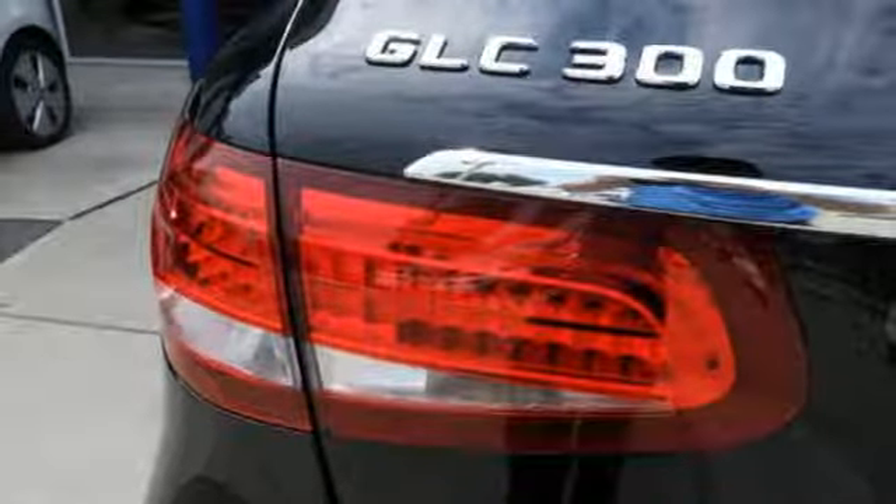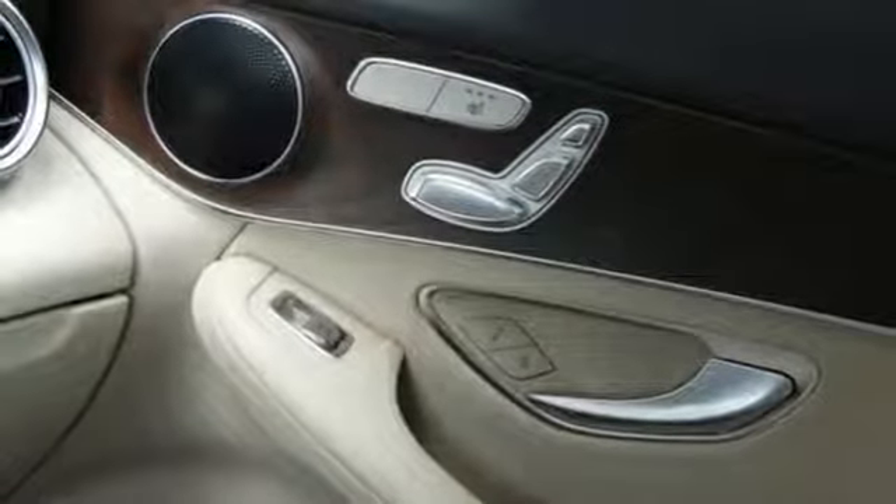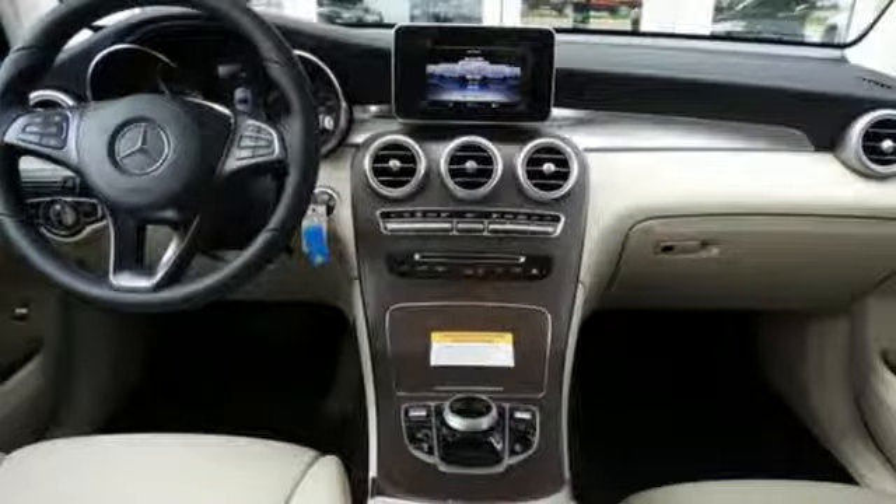auto dimming rear view mirror, external memory control, remote engine start, power telescoping steering column, auto tilt-away steering column, and automatic transmission.